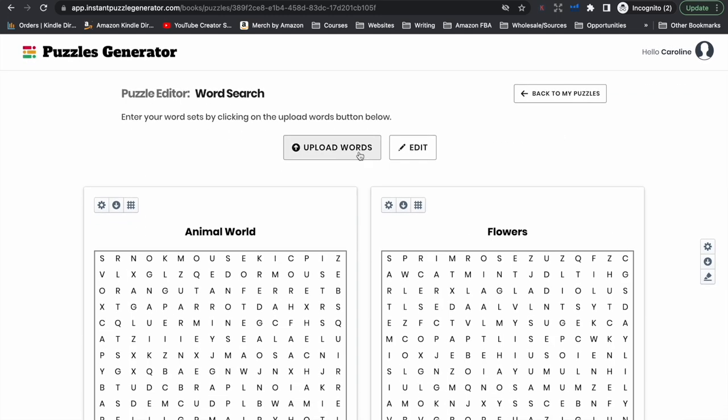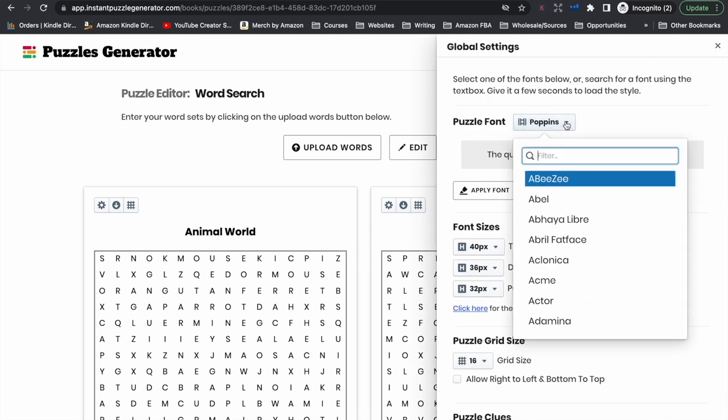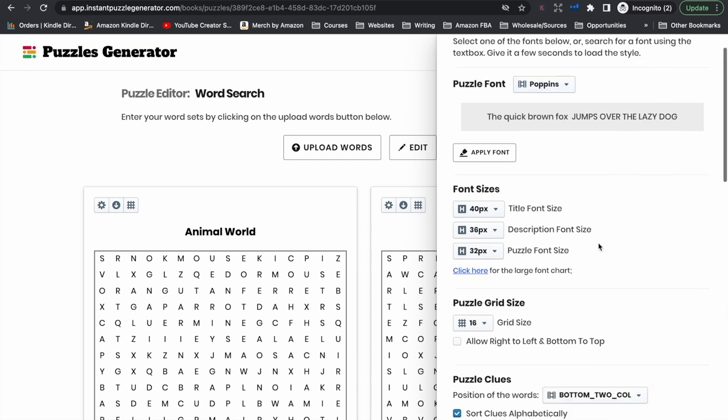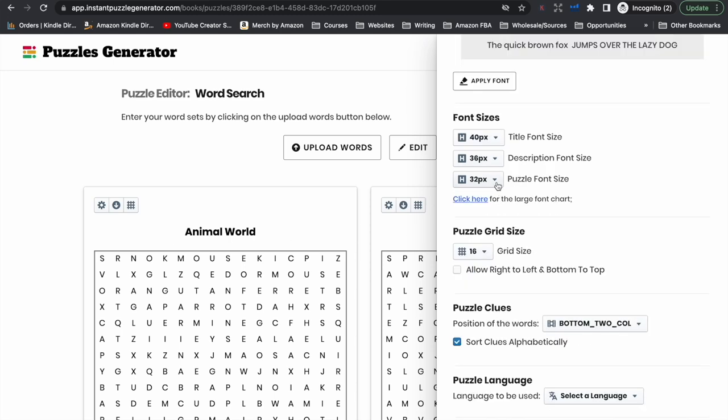There are some things you can do to edit these according to your preference. If we click over here, this is a global setting — anything you change here will change for every single word search puzzle within your book. If we click this setting, you can change the font if you prefer. There are a lot of fonts to choose from. Here we can change the size of the title if you want it bigger or smaller, and this is where you can choose the puzzle font size.